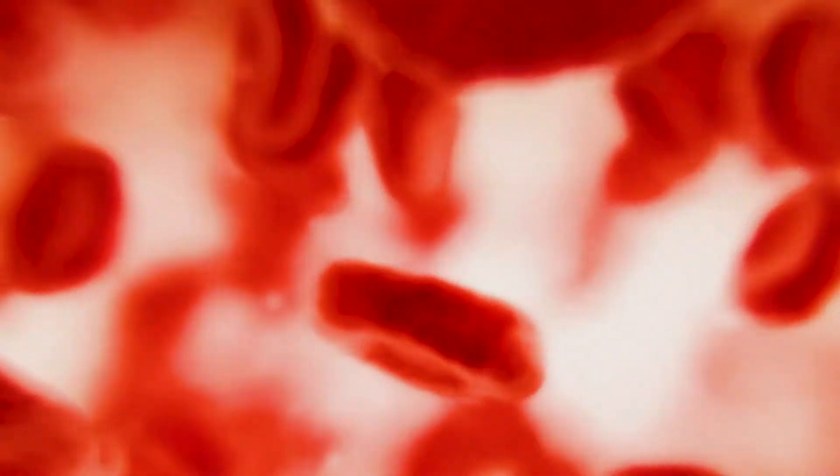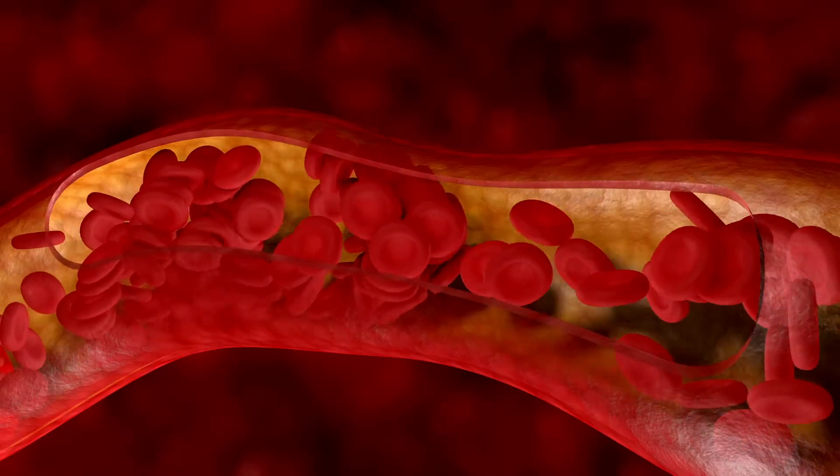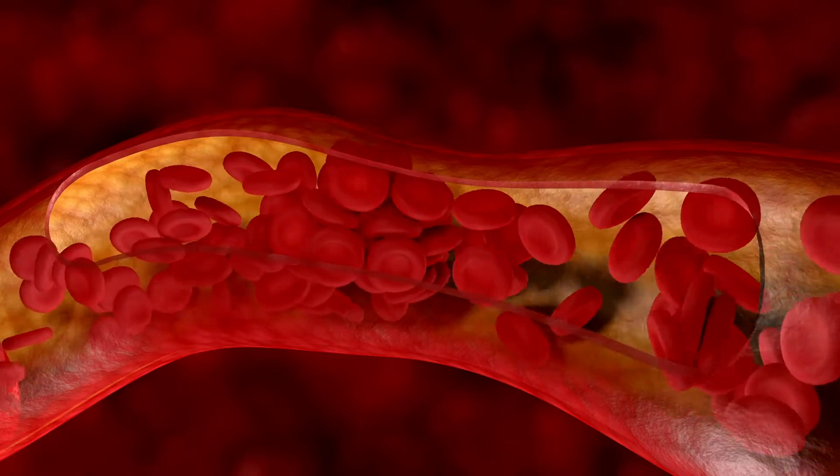Conventionally, what we've done to treat atrial fibrillation is use strong blood thinners. And while those blood thinners have been a treatment historically, they can lead to potentially serious side effects.